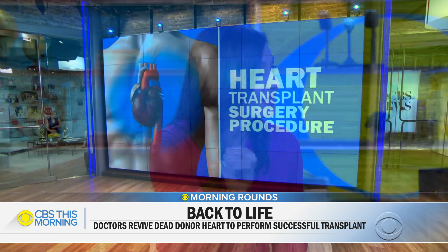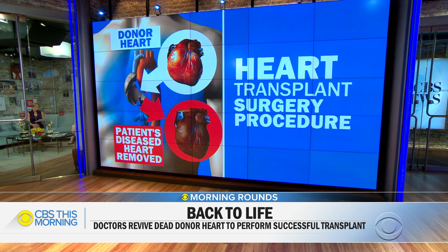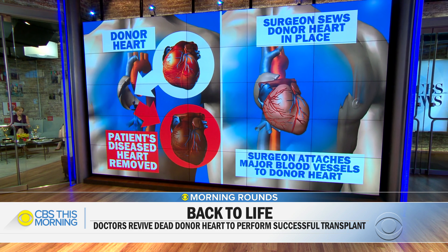With this new technique, you're essentially allowing someone to die — their heart function to stop. You take the breathing tube out, you pronounce them dead, and at that point you take the heart out, but you immediately put it into that heart box, where it's brought back to life. It's perfused with warm blood, nutrients, and oxygen, so it's almost like a normal physiologic state. The heart is beating.